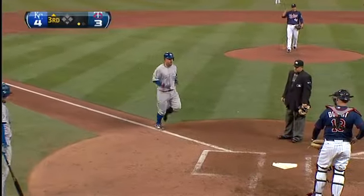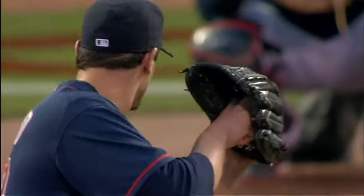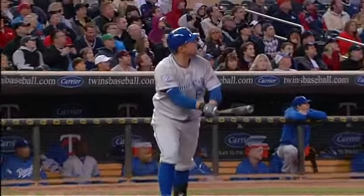Now off the bat it didn't sound like he hit it squarely, but obviously to hit it over 377 feet to get over that wall you've got to barrel that up. See that swing — see how he brings that front foot all the way back to gear up so he can put a power swing on it like that.